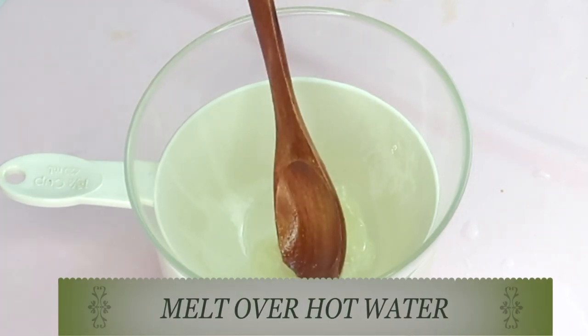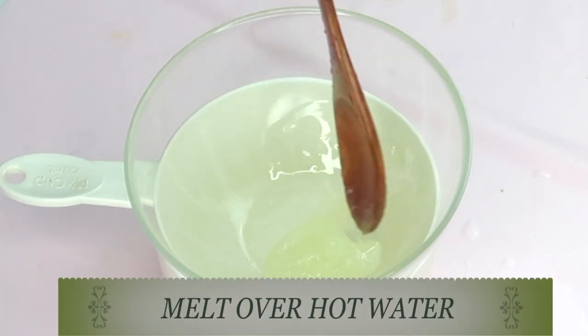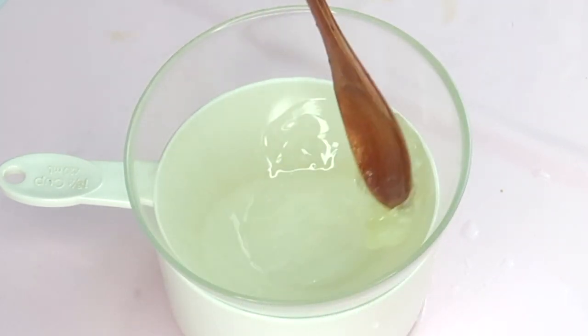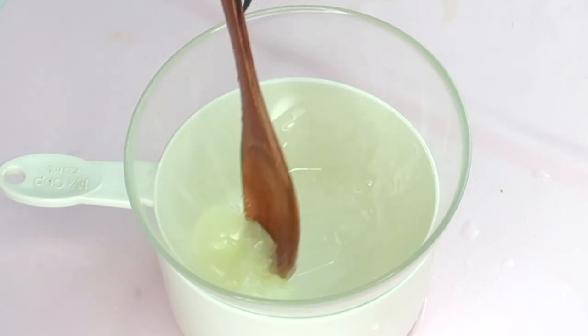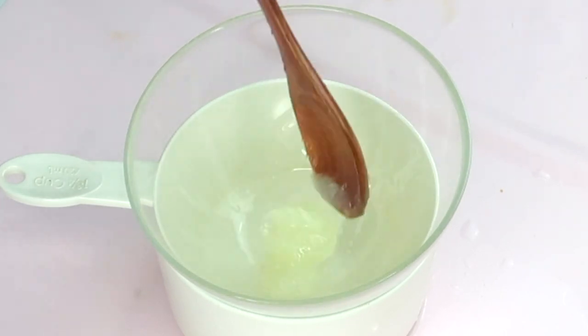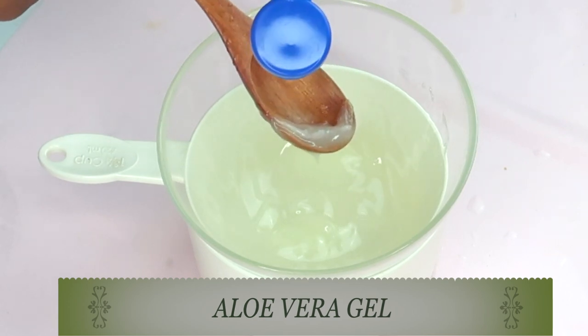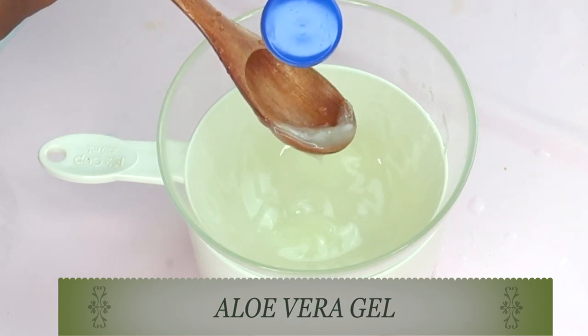I'm using one teaspoon of the Vicks VapoRub and I'm going to be melting this over some hot water. Place it over hot water and mix it for about a minute or so — this is going to help to melt it. Once it is melted, I'm going to reach for my second ingredient, which is aloe vera gel.